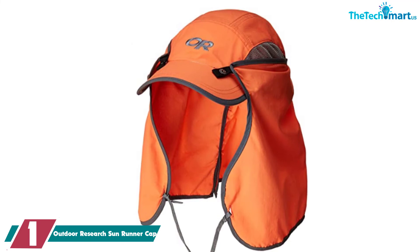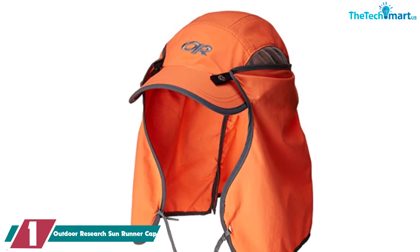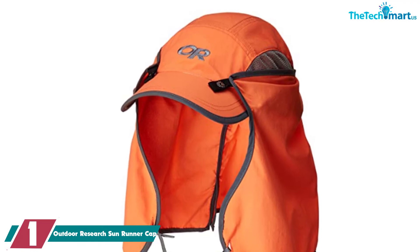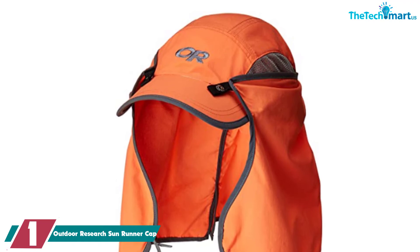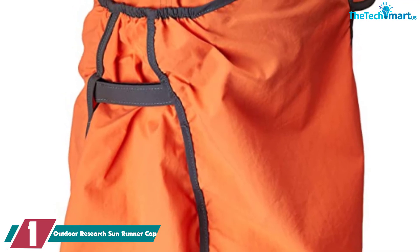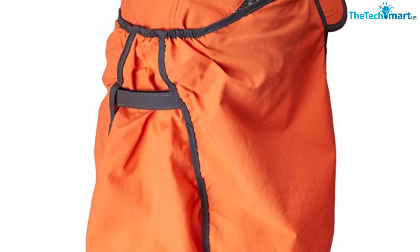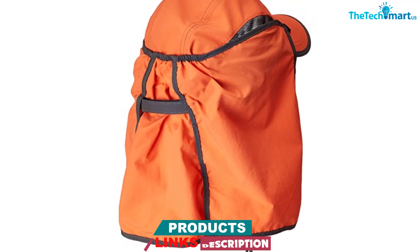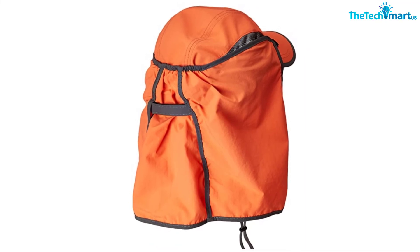And finally, at number one we have the Outdoor Research Sun Runner Cap. If ultimate sun protection is your top priority, look no further. This hybrid boonie hat brings together the top features of caps and boonies to give you the best of both worlds. The underlying cap is constructed of lightweight nylon that dries rapidly and has excellent moisture-wicking properties, with dual mesh panels along the top to stop your head from getting clogged with hot air. The cap can be worn solo, but if you're worried about your neck burning or the cap blowing away, you can simply attach the neck-covering component.